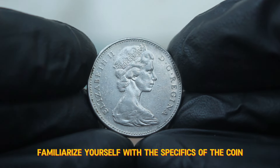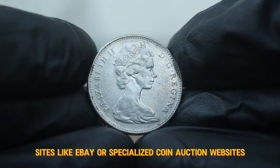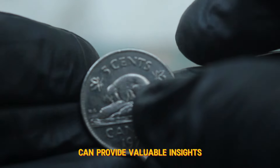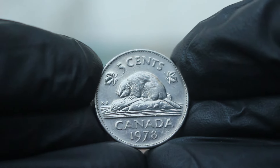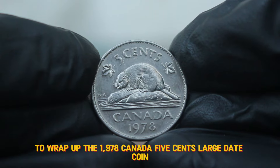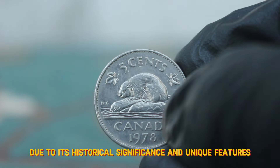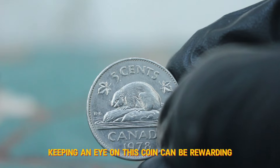Familiarize yourself with the specifics of the coin, including its design and minting details. Sites like eBay or specialized coin auction websites often have listings that can give you an idea of current market trends. Engaging with fellow collectors can provide valuable insights and help you make informed decisions. To wrap up, the 1978 Canada 5 cents large date coin, even in circulated condition, remains a sought-after piece among collectors due to its historical significance and unique features.